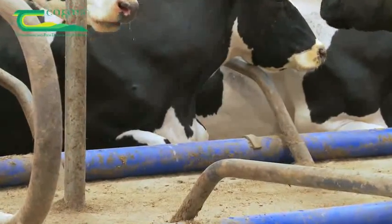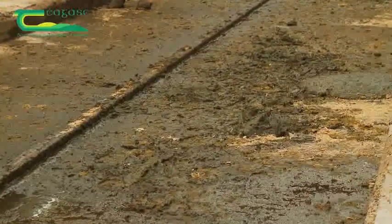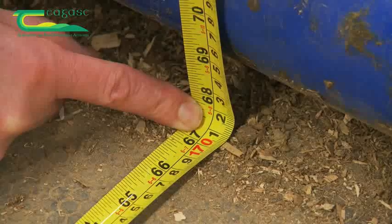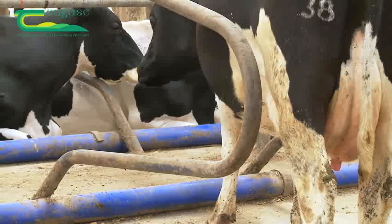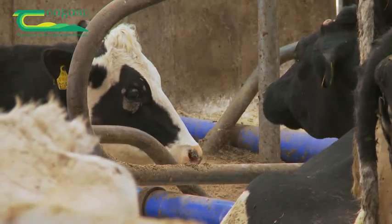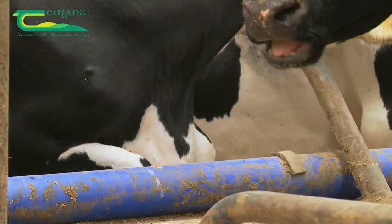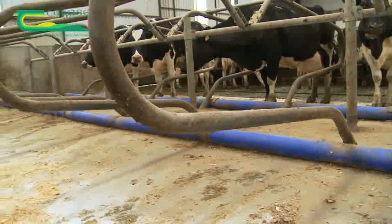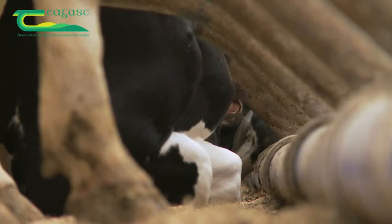The brisket board ensures that the cow lies in the right position and that the faeces falls most of the time into the passageway. The brisket board here is 1.7 metres from the cubicle step. A rounded brisket board that is not too high, like this one, is very suitable. This is a 127 millimetre, 5-inch pipe with 8 to 10 millimetre thick walls, so it is stronger than woven piping. International work would suggest that the brisket board or pipe should be at most 100 millimetres above bed level.